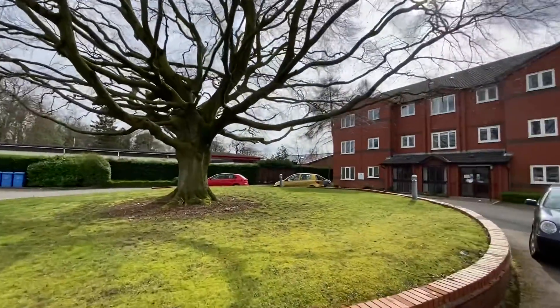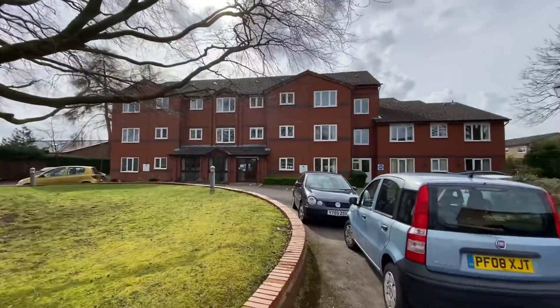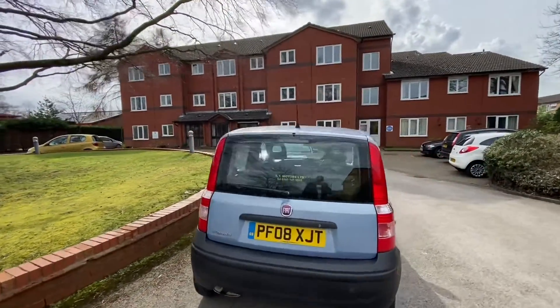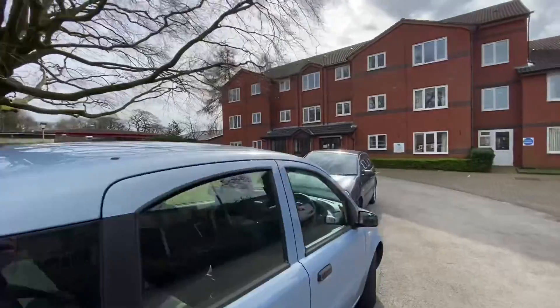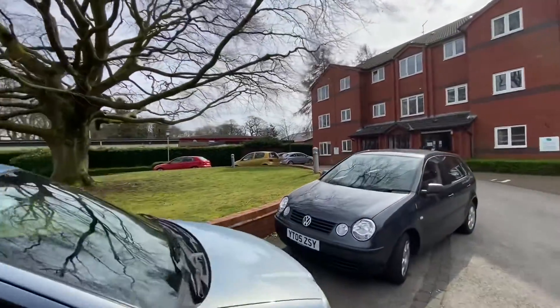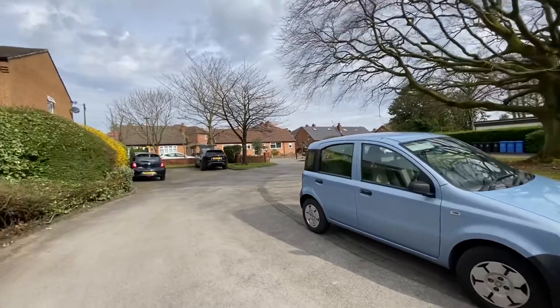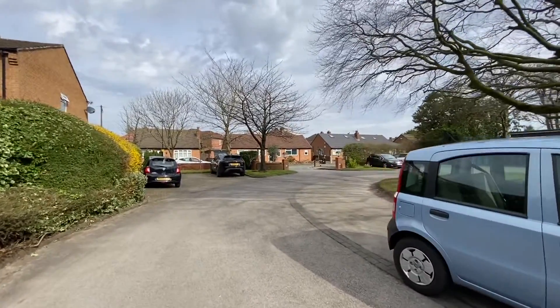Hi there, this is Rob from The Property Man. I am here today to show you this first floor two bedroom apartment available for sale at Woodhays Court on Alma Road in Sale. Alma Road is located just off Washway Road, very close to Eastway.